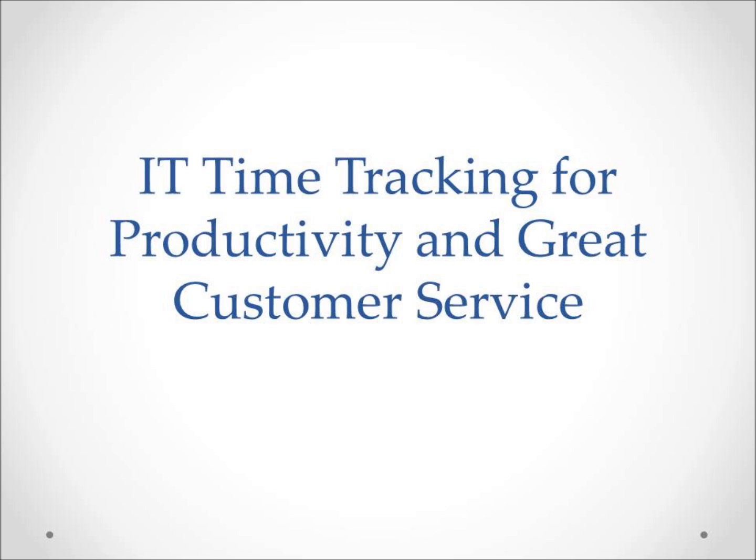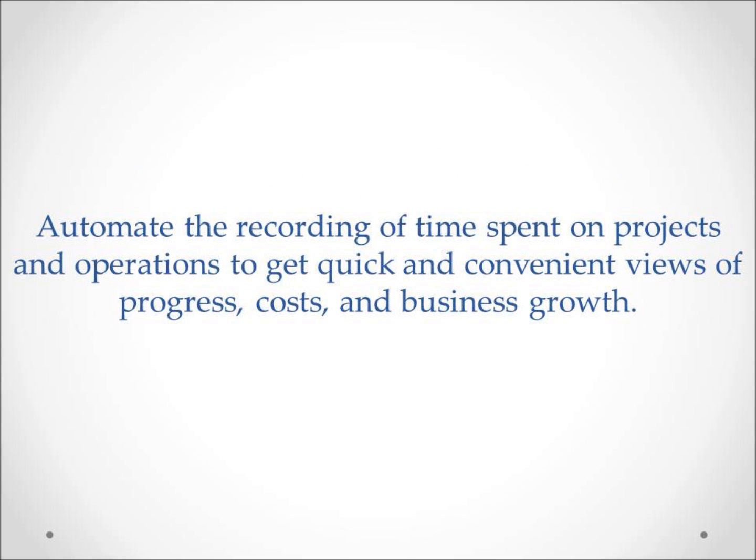A strong reason for time tracking is management of billable hours. When you charge time to customers, you want to see detailed reporting on your time and their money spent. You will win customers and keep customers by being able to deliver great reporting on project progress and costs.